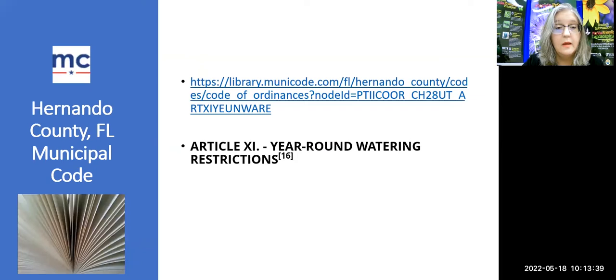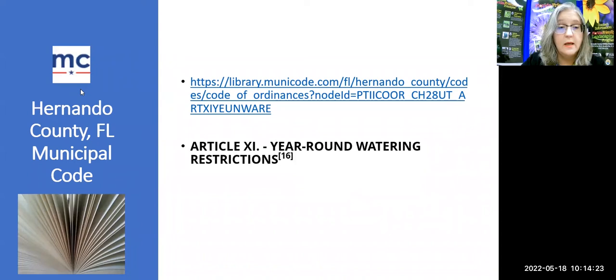There's another place to find the nitty-gritty of our watering restrictions: look up the municipal code for Hernando County. I went to Hernando County code enforcement, found the muni code, and located water conservation — Article 11, year-round watering restrictions — and it will really spell it out in detail for you. You can get a PDF of this or just email me and ask for that link.